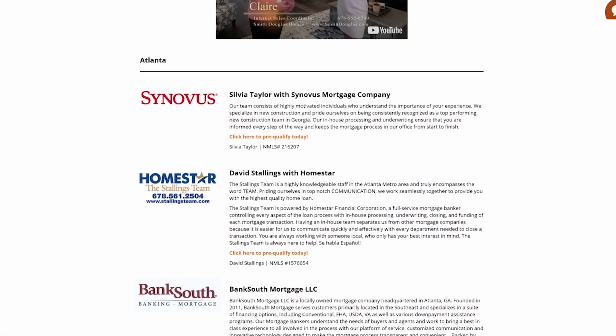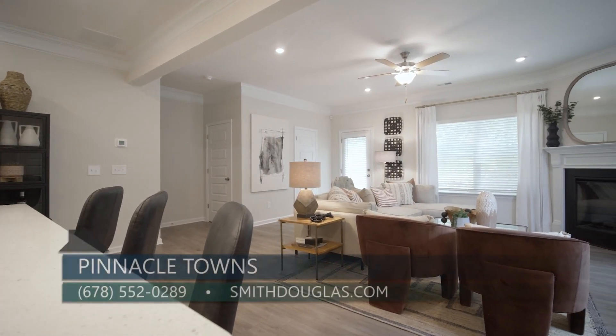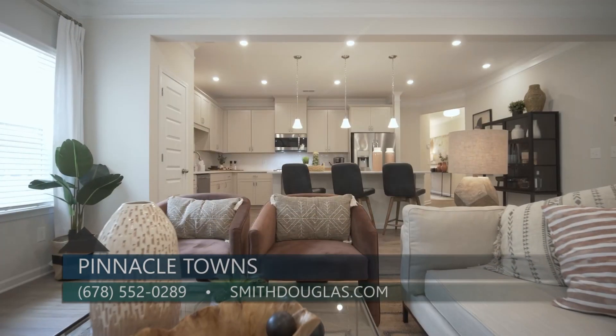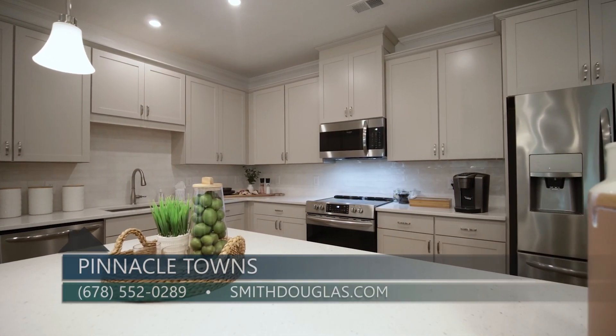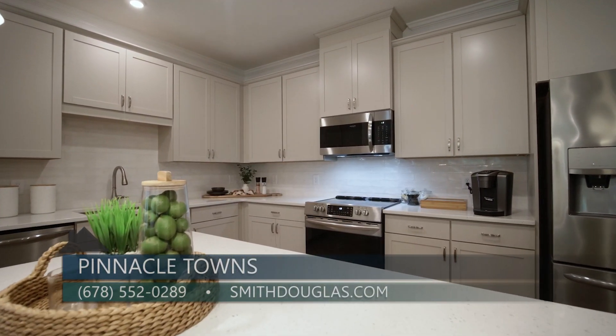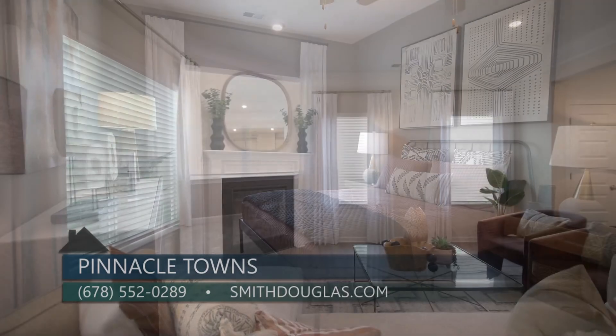For the next steps, we invite and encourage people to first connect with our preferred lenders, then reach out. We would love to share with people where they can tour the Ellison floor plan in person. Our agent is on site at our sister community and that model home is open daily, so we invite people to stop by and meet with the agent to tour that model.